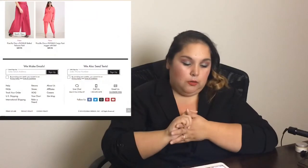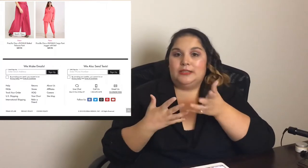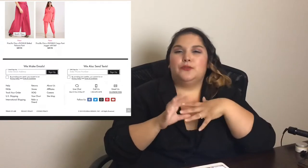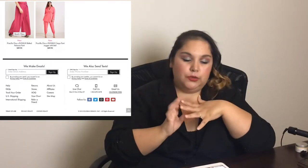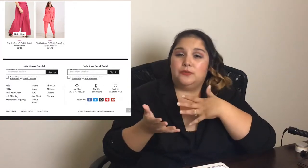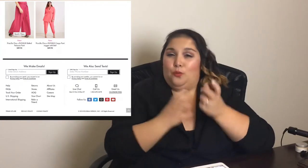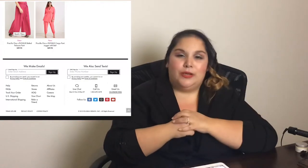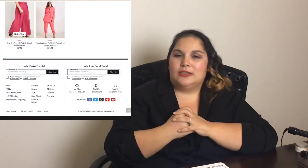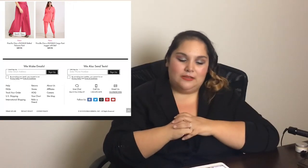This is the Priscilla Ono Eloquai belted Palazzo pants. We talked about how I don't love palazzo pants or lots and lots of material. If you're a very tall person who struggles to find loose-fitting pants and you're not into body-con, these might be a good option. But to me, it just looks like you're wearing a giant skirt — I don't dig this particular set of pants.